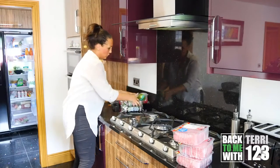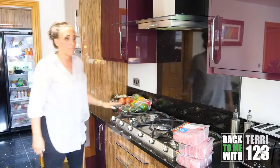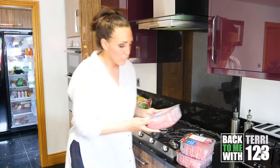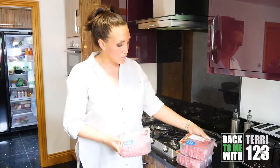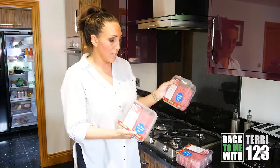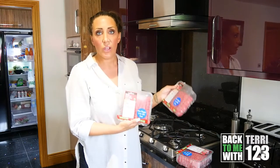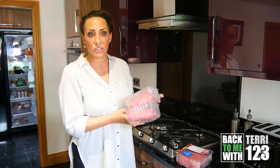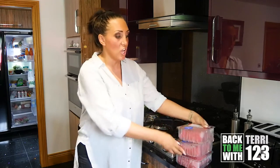Most of the stuff I've got is from Asda. What I find with the mince is you can get really good offers. I've got three packs of mince, 750 grams in each pack for £10. So you can make nine meals out of that - nine meals starting off at £10.